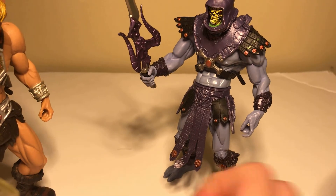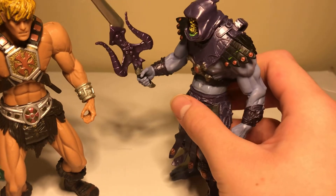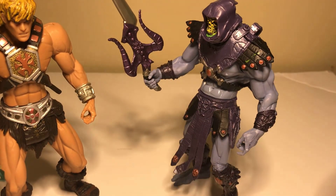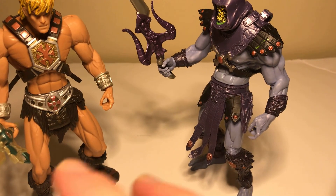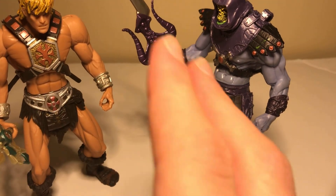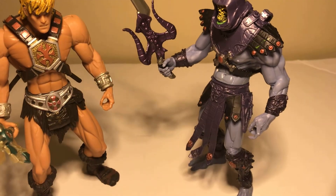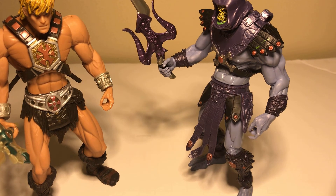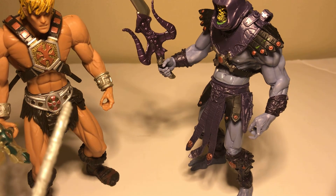You can see right here — it looks like they're ready to fight. So here you have it everyone: these are the He-Man and Skeletor action figures from the year 2002.